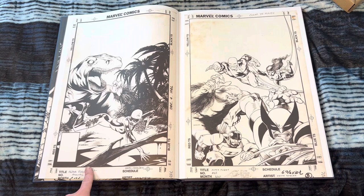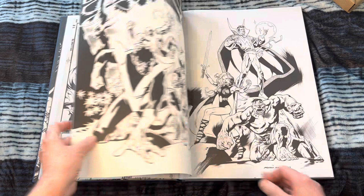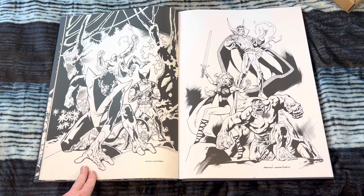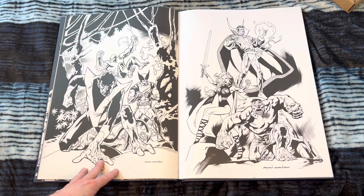Oh my gosh, Alpha Flight Annual 2. Love that cover. Like I said, I'm a huge Alpha Flight fan. I'm very much of the school that Alpha Flight ended at issue 28 when John Byrne left. But now I'm rethinking it — I have more of a fondness for the Mike Mignola Alpha Flight and obviously these Kevin Nowlan covers. I don't think I've ever seen this before. How cool is that? Maybe it's a classic X-Men piece or something.